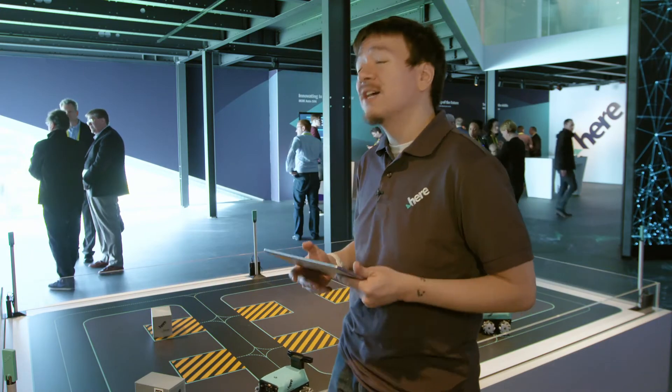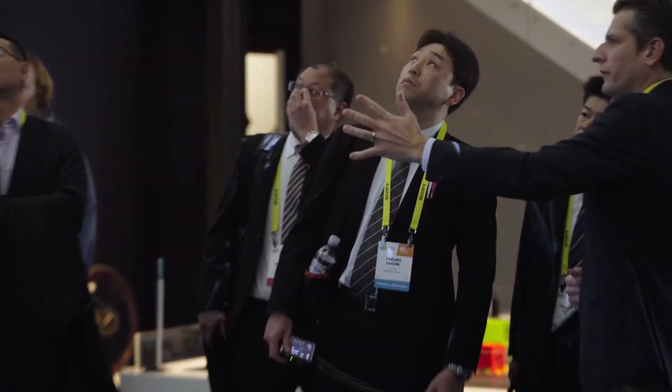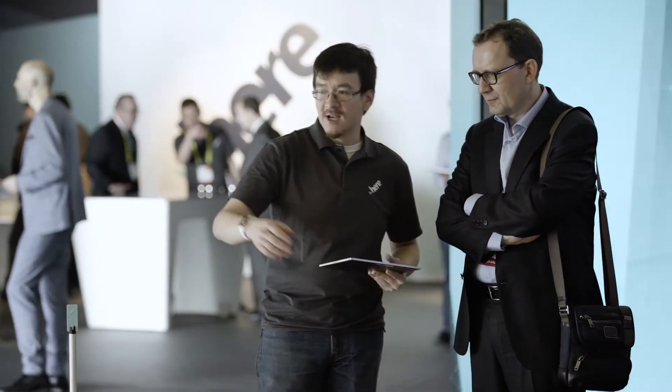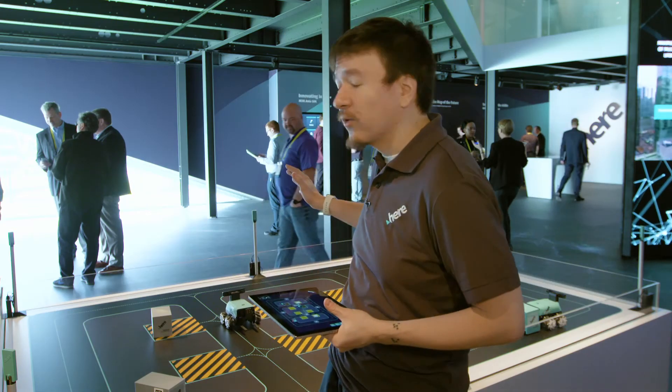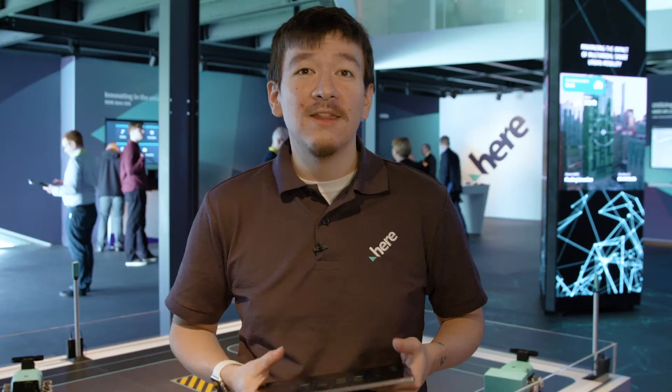The best part about this is that I talked about the warehouse of the future, but this is technology we've deployed today using commercial off-the-shelf hardware. And you can imagine, if we can position these forklifts to within a couple of centimeters on a tabletop at CES, the opportunities and potential for warehouse managers of the future looking to deploy this at scale.